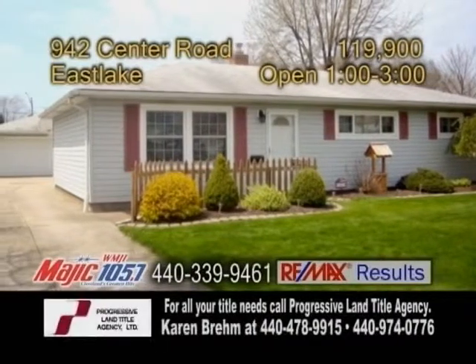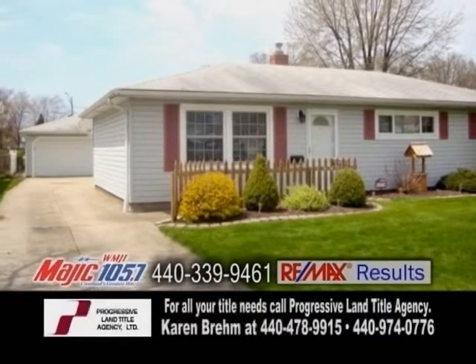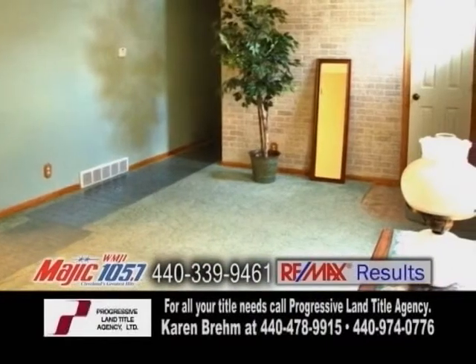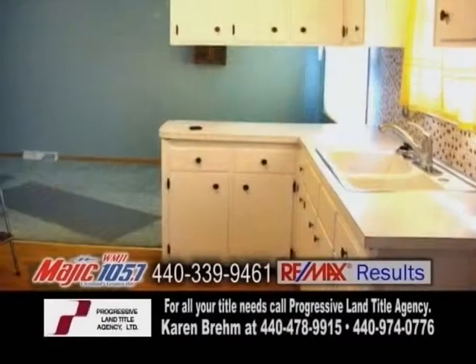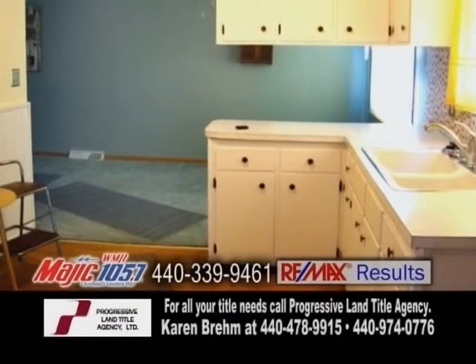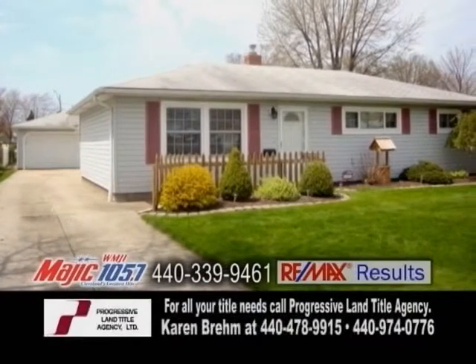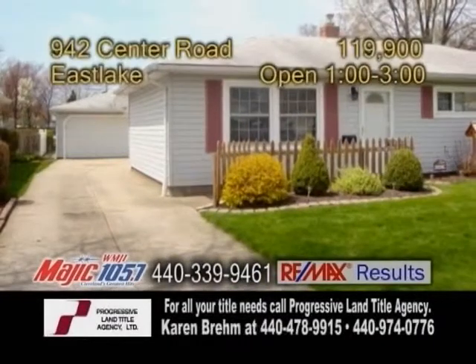A ranch home in Eastlake. This home features three bedrooms and one-and-a-half baths. The open floor plan includes a formal living room. The kitchen includes all the appliances, and there's a dining area off the kitchen. This home also has first-floor laundry, a large family room addition, and a mudroom for extra storage.